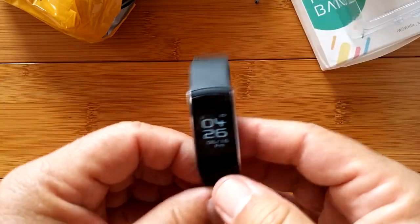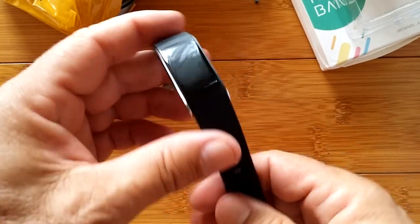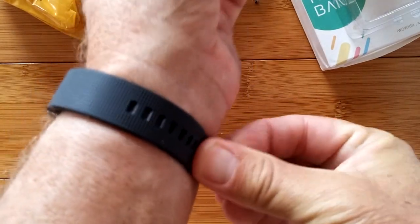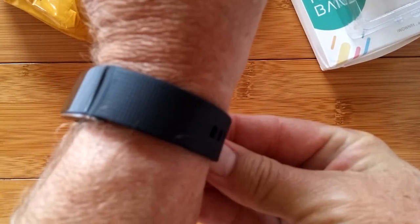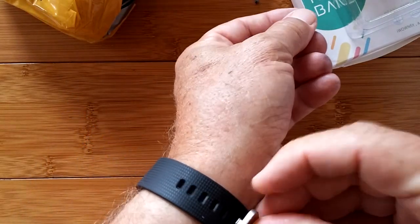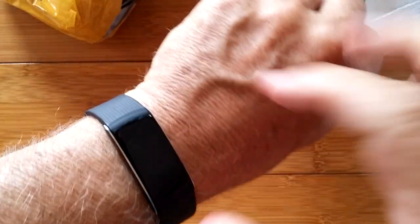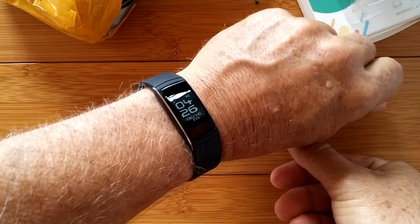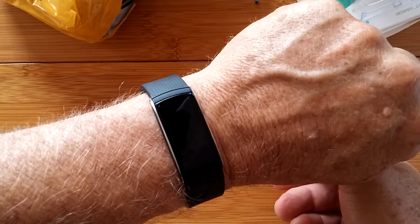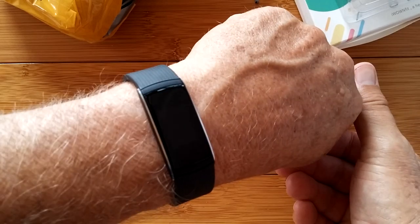Here we are with the band. I don't even know if I need to charge it up — that's pretty slick. Let's put it on and see what it looks like. Pretty simple: strap it over this way, tuck it under, press it down, line up the holes. I'm going to charge it. I'll go out and accumulate some data, load up the app on the phone, and then we'll come back and take a deeper look.